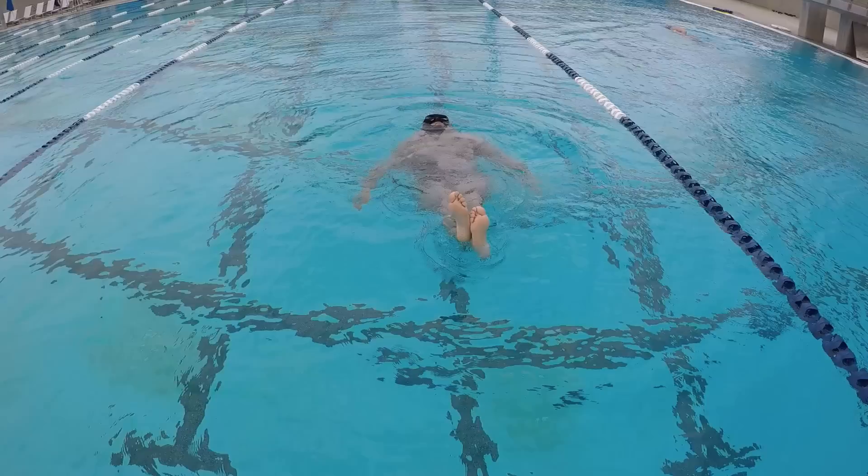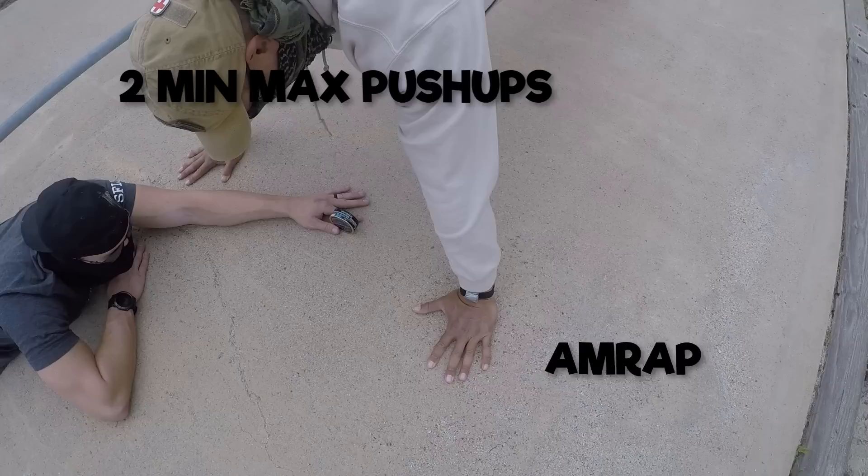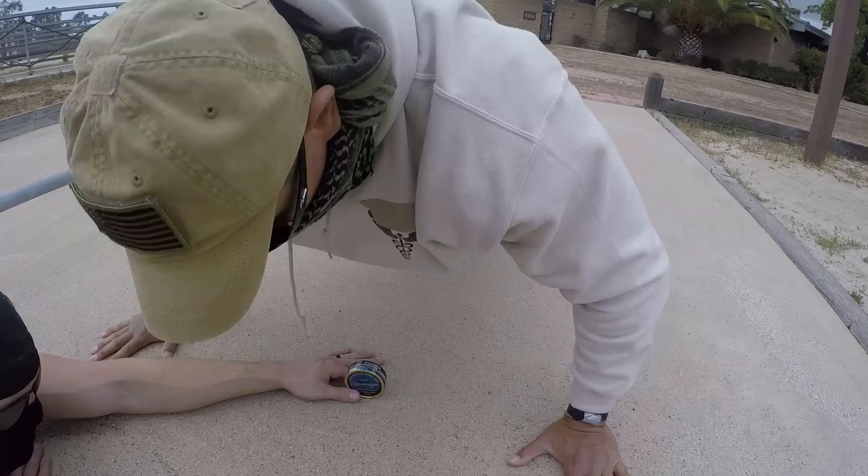Push-ups: the minimum is 42, or maybe it's 50, but let's be honest — you're going to want to crush the minimums if you're trying to go Recon. You will do as many push-ups as you can in two minutes. Make sure you're breaking 90 degrees at the bottom and fully locking out your elbows at the top. You have to keep your back straight and do not move your hands or feet during this evolution.